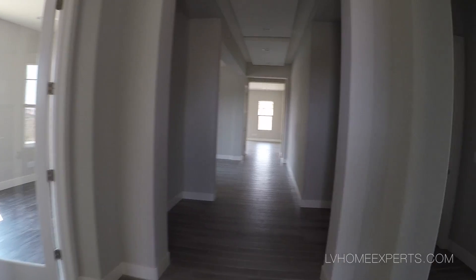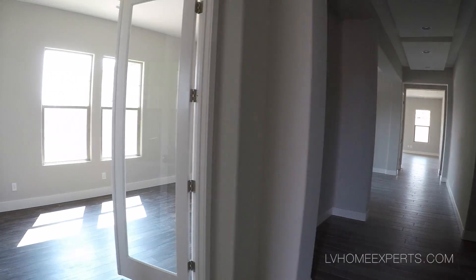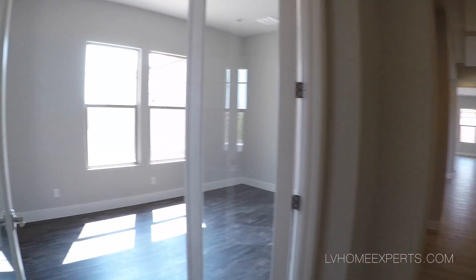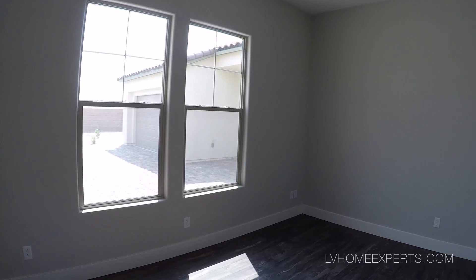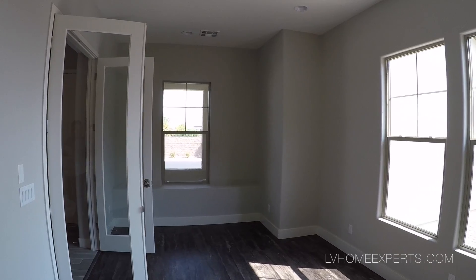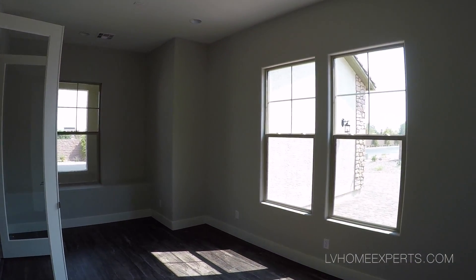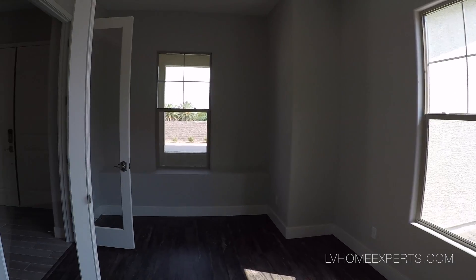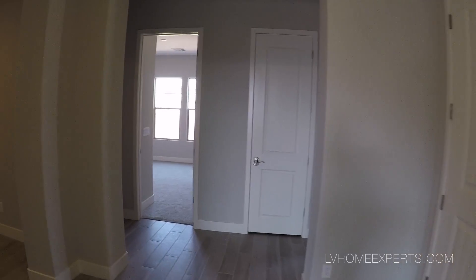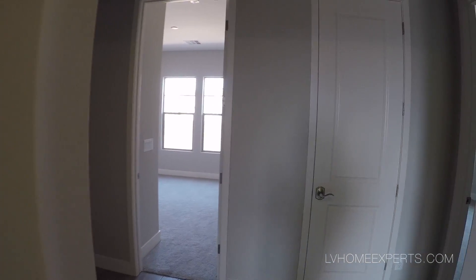So as we enter through these French doors, looks like all the lights are turned off. This is actually the Windsor model, and the home site is site 11. The original price at the time of sale with the buyer was $840,000. I believe right now it's listed on Realtor.com for $790,000, but right now they are willing to let it go for $775,000.